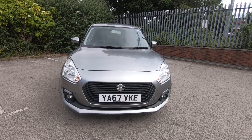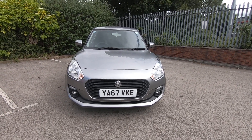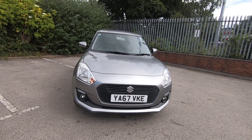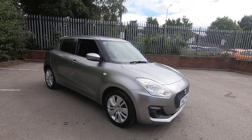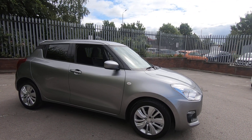Hello and welcome to the walk-round video from Luscombe Suzuki Leeds of this absolutely beautiful one litre boosterjet Suzuki Swift, registered in January 2018. It is a one owner from new with a full dealer service history.